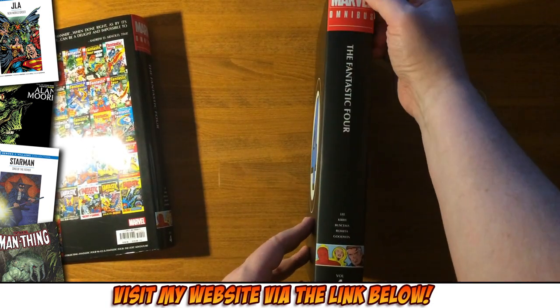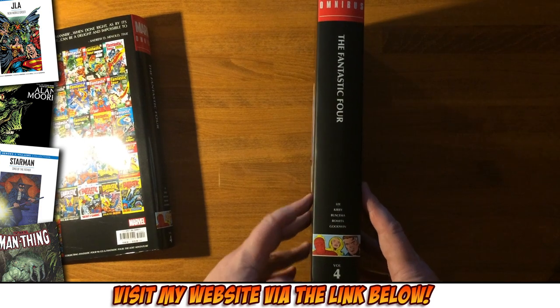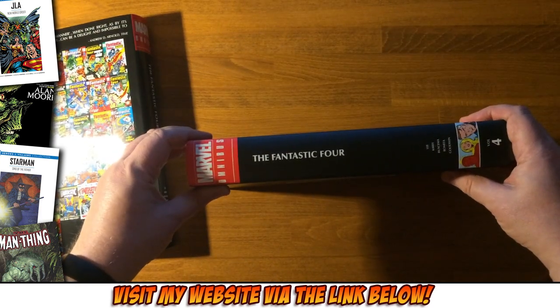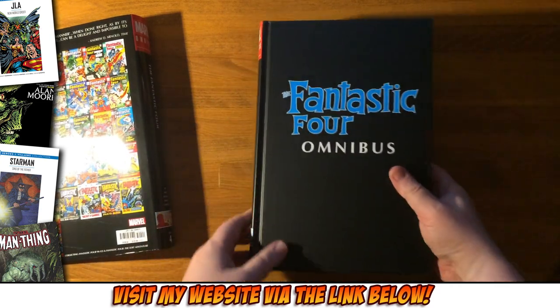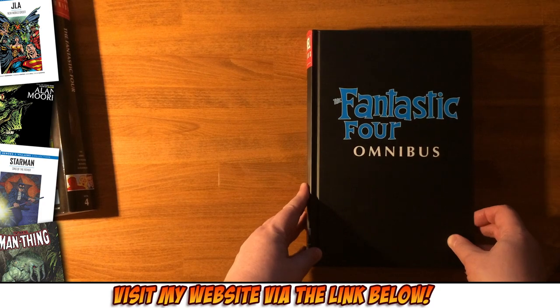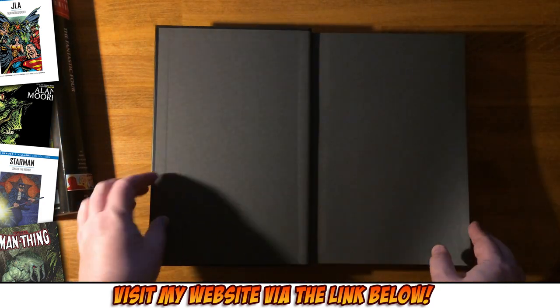It's got a new spine design they're doing, which is somewhat controversial — because it's a bit crap, really. Badly designed. Obviously the product of a marketing department rather than a designer.